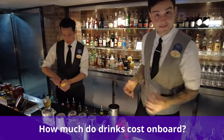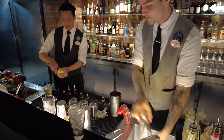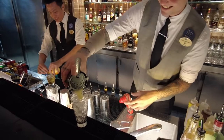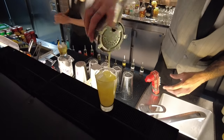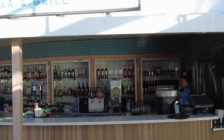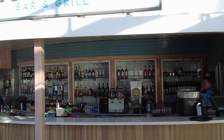Popular drink prices on Norwegian cruises include beer for $7, wine by the glass $8 and up with some as expensive as $31, cocktails are $9 and up, and basic spirits range from $9 to $13.